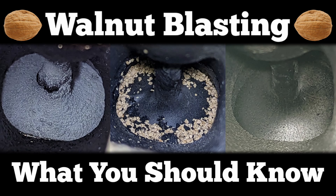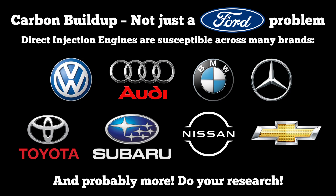So you want to learn about walnut blasting. Well, you came to the right place. While this video will feature a lot of specifics to the EcoBoost platform, carbon deposits are endemic to many gasoline direct injection engines.